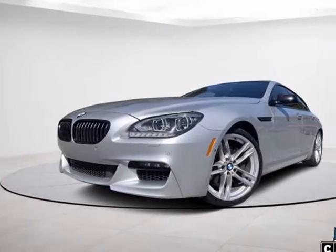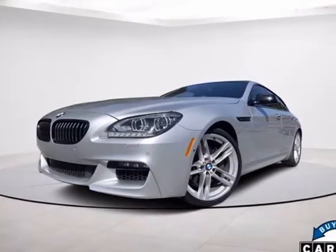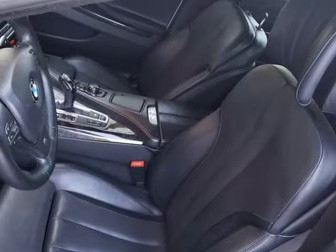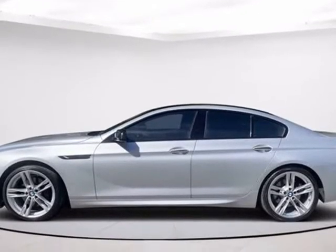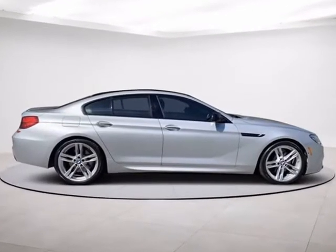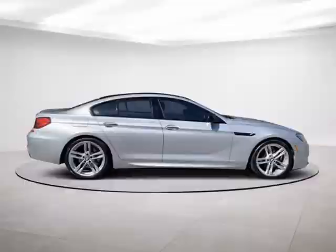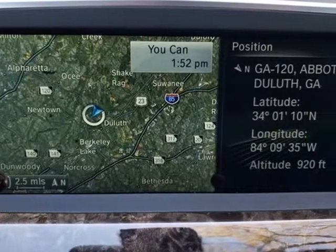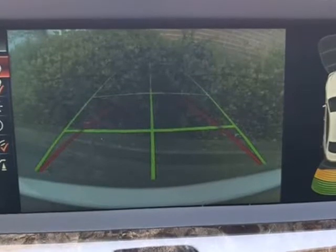This 2014 BMW 6 Series is brought to you by Karma Automotive Group. Please read carefully: reduced cash price due to lemon buyback, in 05-14, with only 12k miles. Has excellent service history and no accidents. Riding on Bridgestone Potenza rubber, and the 6 Series is in simply amazing condition.